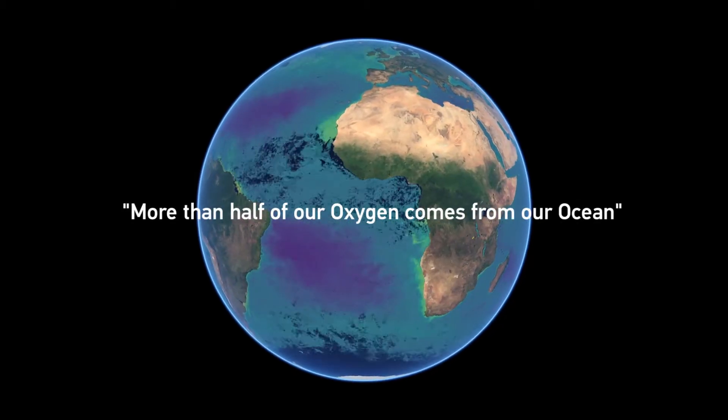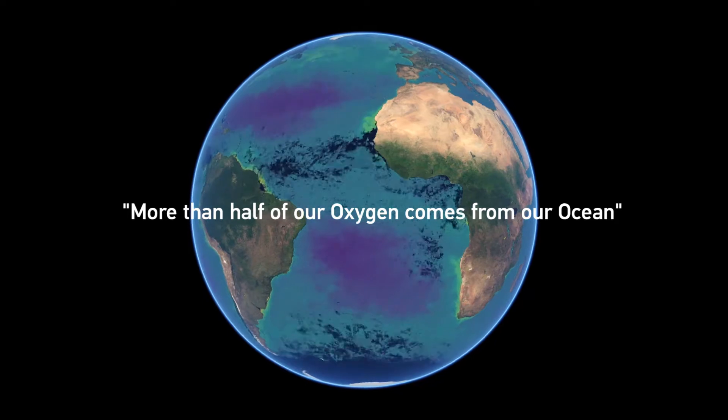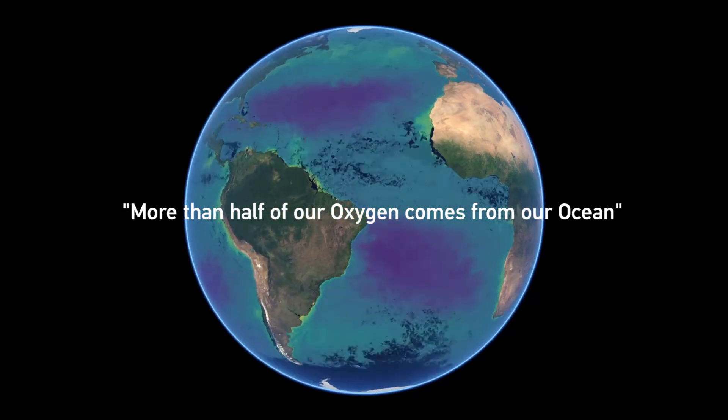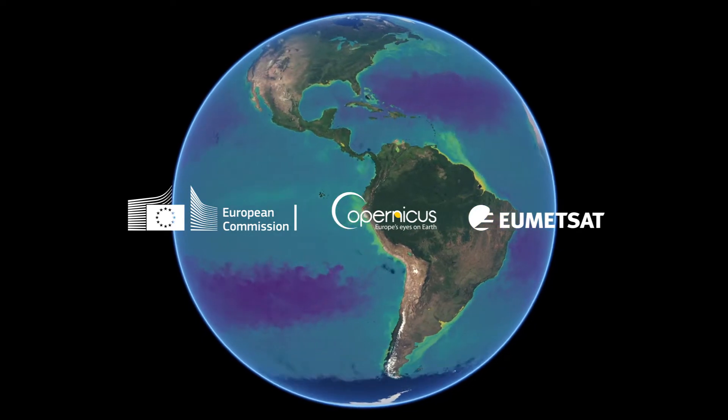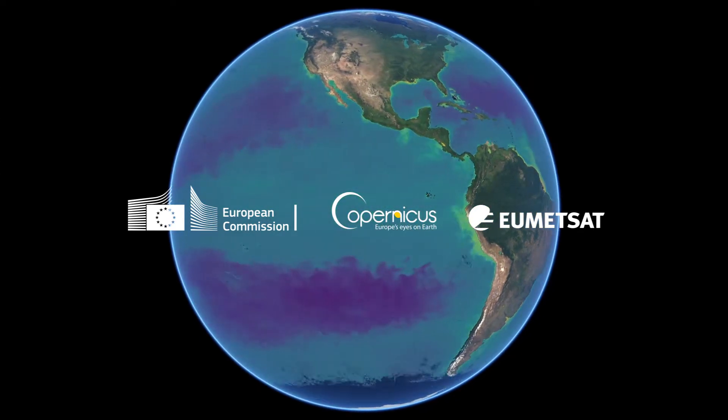More than half of the oxygen that you now breathe has been produced by aquatic phytoplankton. My name is Ewa Kwiatkowska. I'm Ocean Color Radiometry Scientist at EUMETSAT.